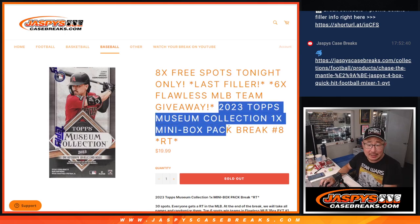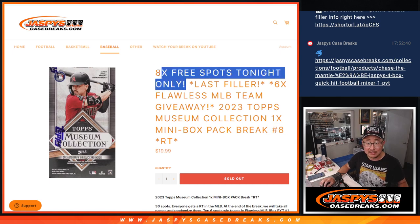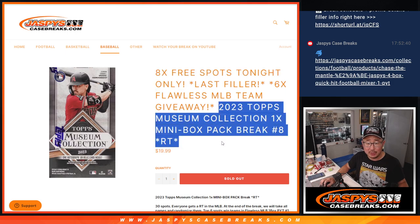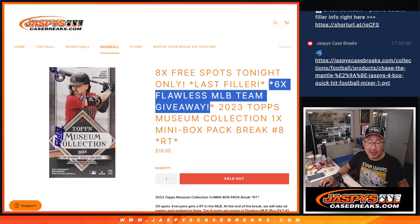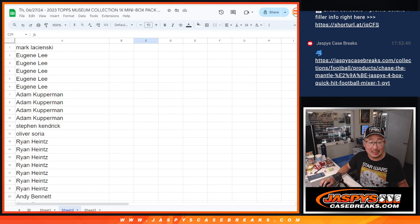Hi everyone, Joe for Jaspi's CaseBreaks.com coming at you with a little mini box of 2023 Topps Museum Collection Baseball, a random team break number eight. We'll do the break itself and then the third and final dice will be giving away these final teams in Flawless Baseball, and that video is coming up next.